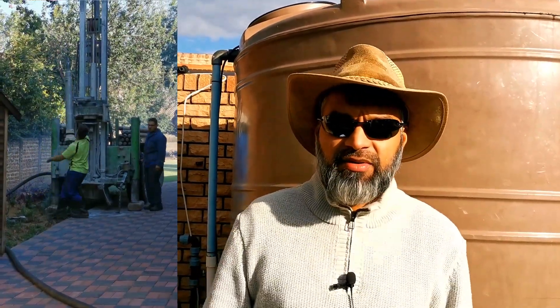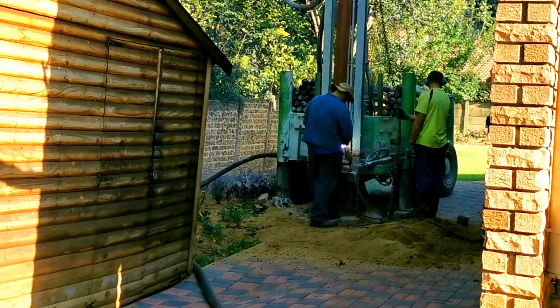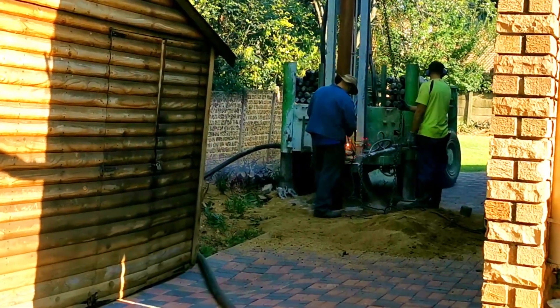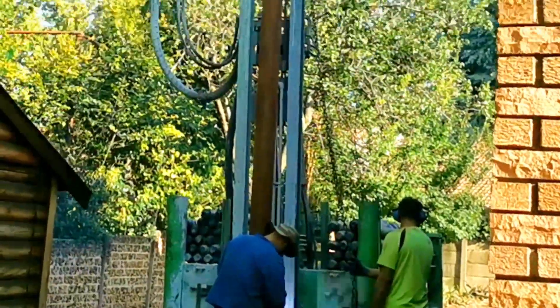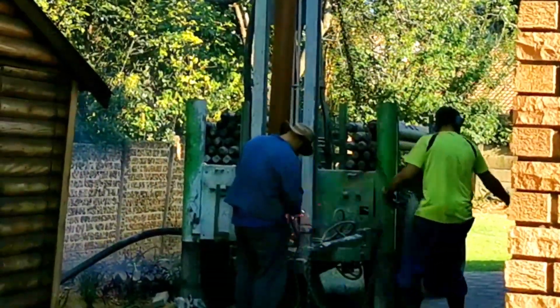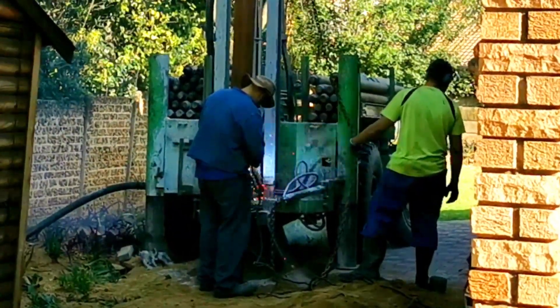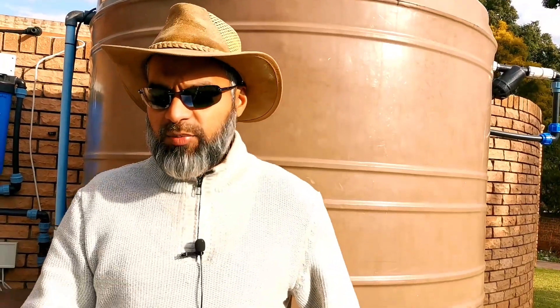You need to choose a reputable borehole driller, and you can only do that through word of mouth and getting other people's experiences. A reputable driller will drill a hole that's not going to collapse. During my evaluation, some drillers drilled holes that collapsed. Your borehole driller needs to understand the geology of the area and the technique they're using.